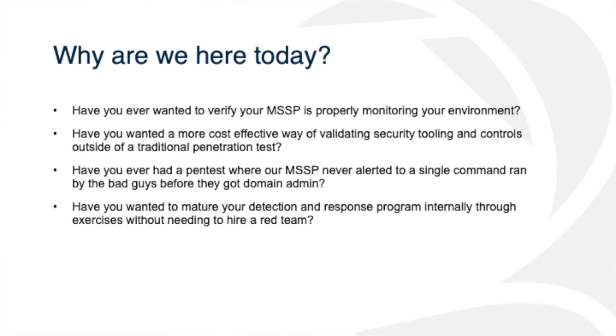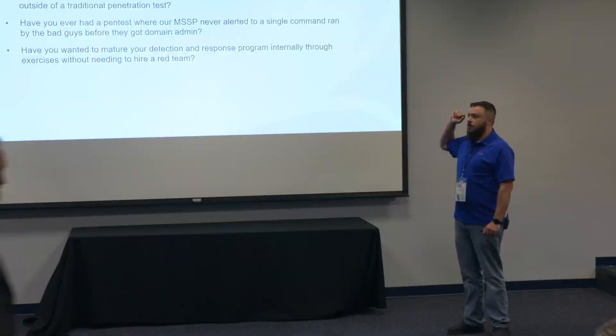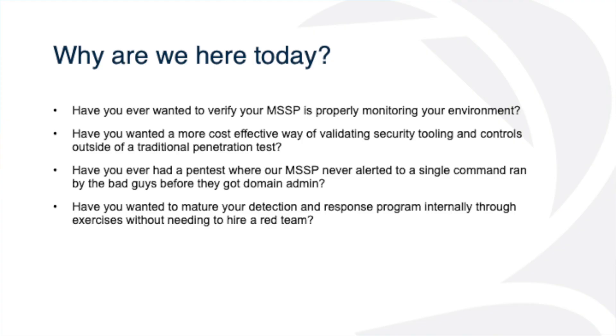Quick show of hands — how many of us, small or big, actually have an MSSP working for us? Some type of SOC as a service? Not many. So do a lot of people run an internal SOC? Raise your hand if you don't have a SOC or MSSP at all.